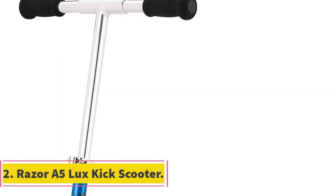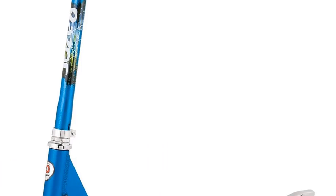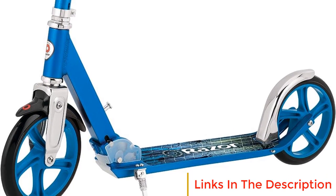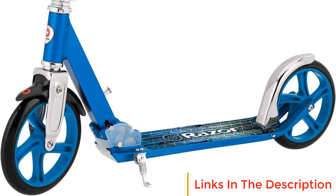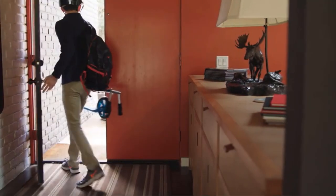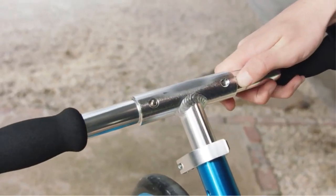Number 2: Razer A5 Lux Kick Scooter. The Razer A5 Lux Kick Scooter is a standout product in the world of kick scooters, offering a fantastic blend of style, comfort, and functionality. This scooter is designed to provide riders with a smooth and enjoyable riding experience, with several features that make it a popular choice among both kids and adults.